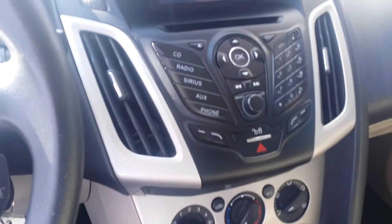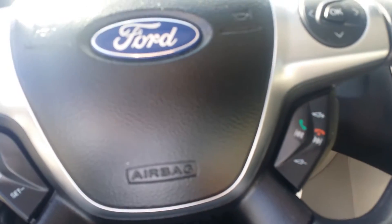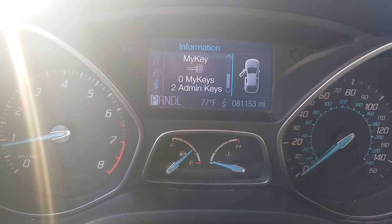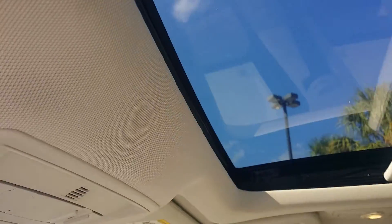Light gray interior, cloth — it looks good, I don't see any stains, rips, or tears. It has Bluetooth capability. This one has exactly 81,153 miles on it, and we also have a sunroof.